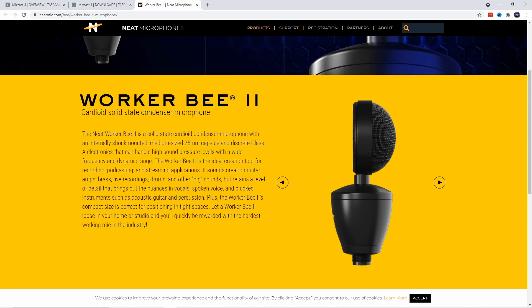The Worker B2 is already available. If you have it or you're ordering it, chime in down in the comments — I would love to hear your thoughts. Thank you so much.